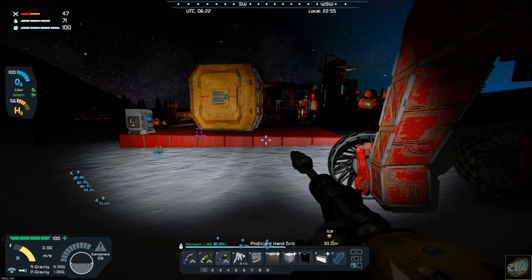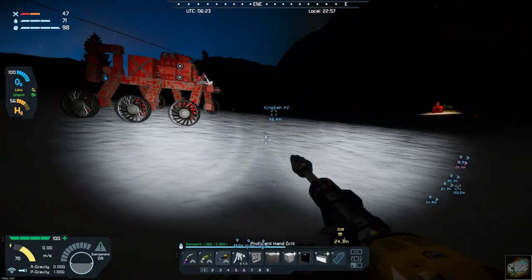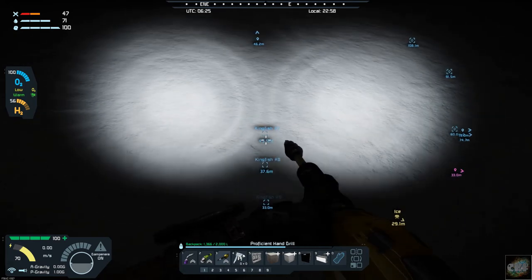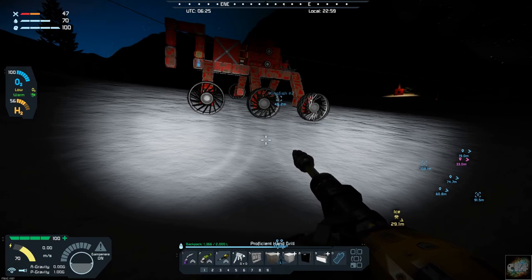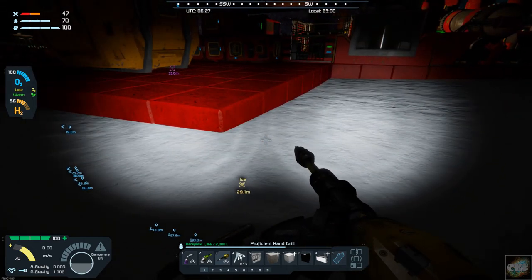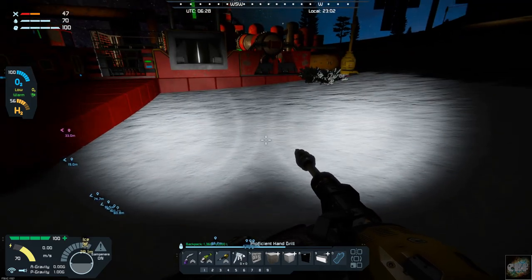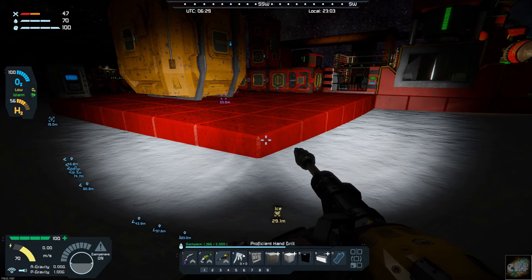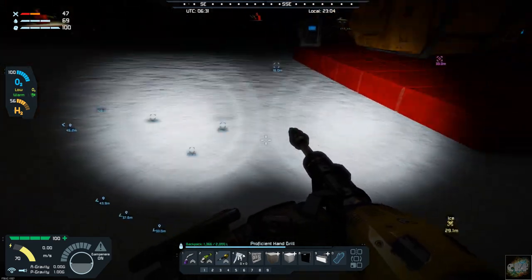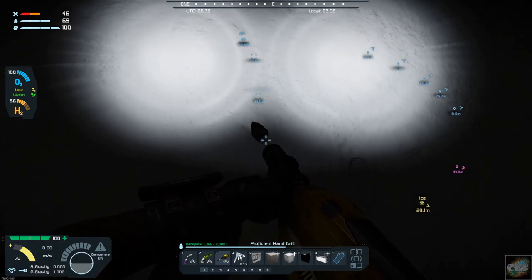I want to start bringing my stairwell up about right here, so I've got to start angling up. This is about where it should come up — that kind of makes sense. This will be coming up into maybe a small control room, and then an exit out into the main base. This will all be concreted in, so I'm going to put a marker right here — kingfish ten — so I know what angle to aim for.